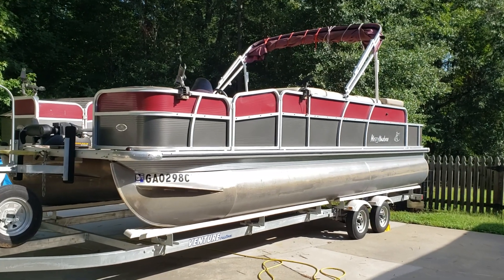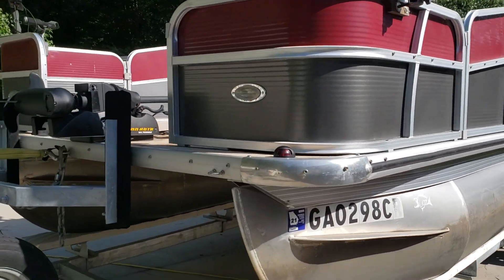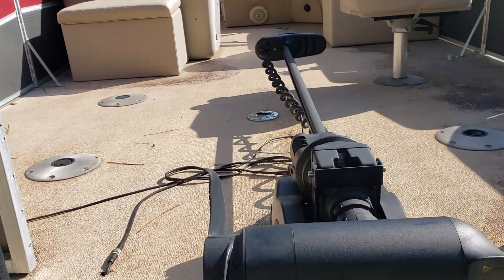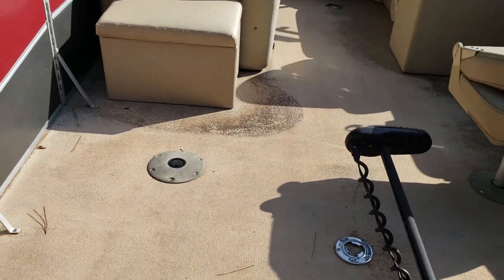I'm going to give you a quick video of this 2014 Biscayne Bay pontoon fishing boat. It is ready and rigged to go. It has a GPS trolling motor on the front so you can anchor on your spots. This is a true fishing model.